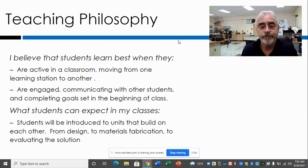Teaching philosophy: I believe that students learn best when they are active in a classroom, moving from one learning station to another. That's kind of what we do in here — we follow some goals and try to complete each portion of the project we're building. Students are going to be introduced to units that build on each other, from design to materials fabrication to evaluating solutions that we create.